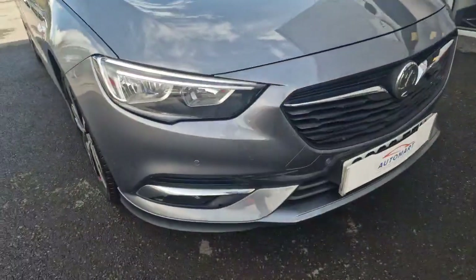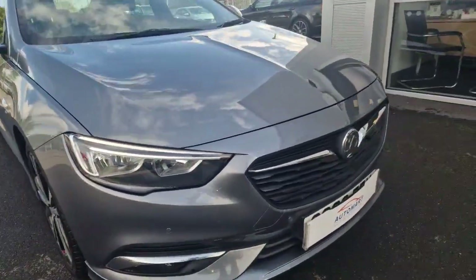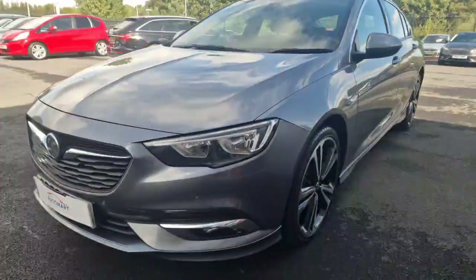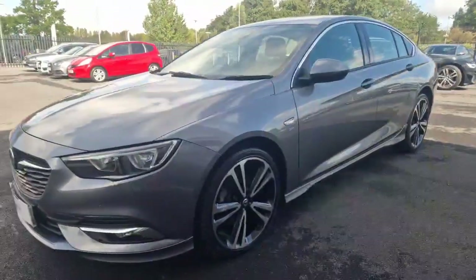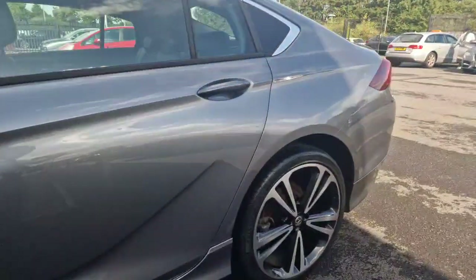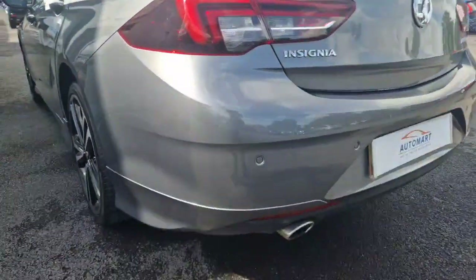You've got your parking sensors and your LED daytime running lights. The paintwork on the car is phenomenal, really clean. You've got your front parking sensors and your rear parking sensors.